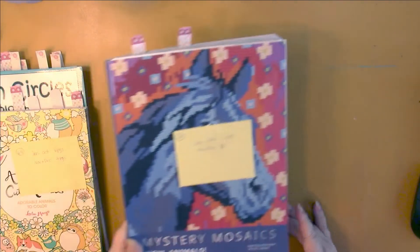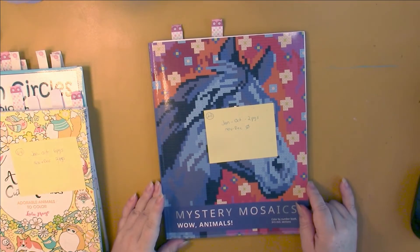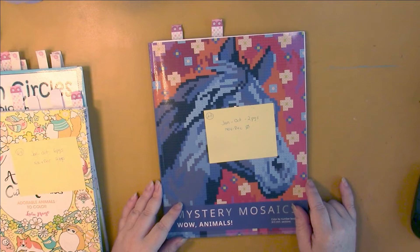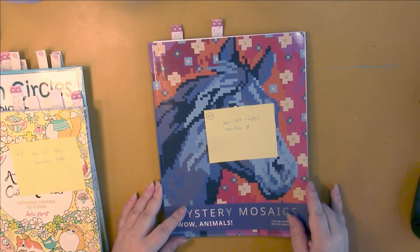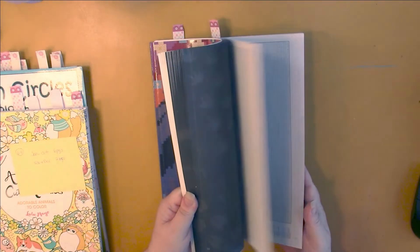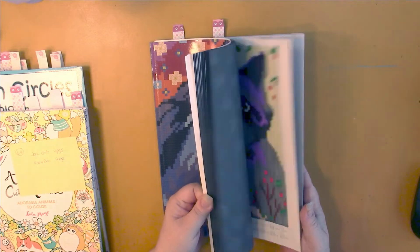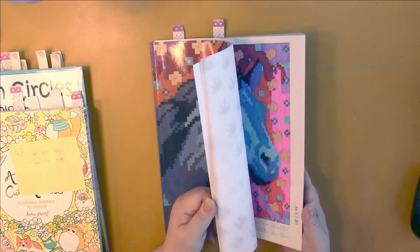Then I have Mystery Mosaics Wow Animals by Belba Family. I have eight left to do in this book, as I've done twelve. So eight left — I'll be working on getting this one finished too.